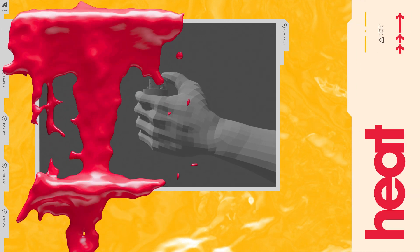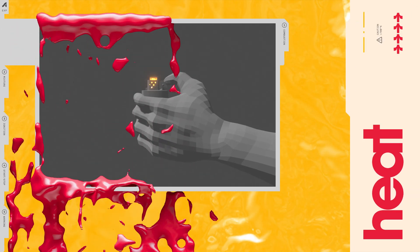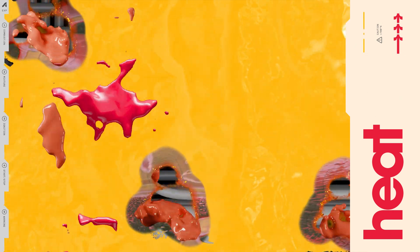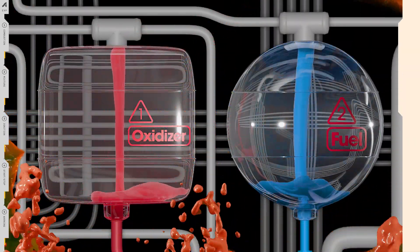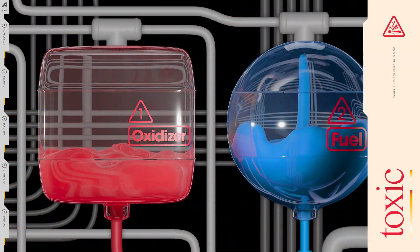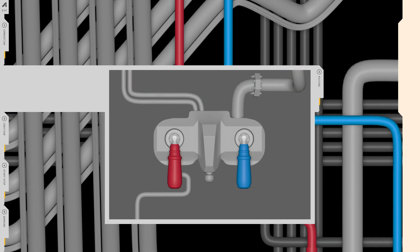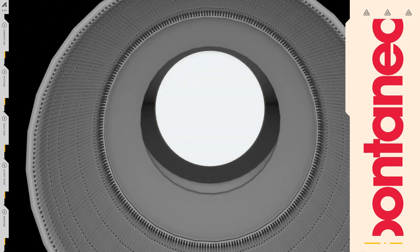To burn fuel you normally need ignition — like the flint on a lighter, you need a little bit of something very hot to get the fire going. But some liquids — really volatile, toxic, corrosive ones — will burn without ignition.